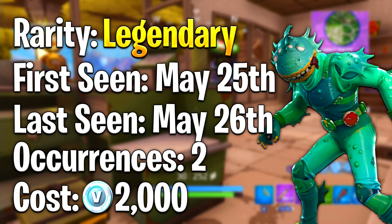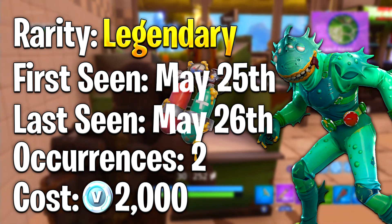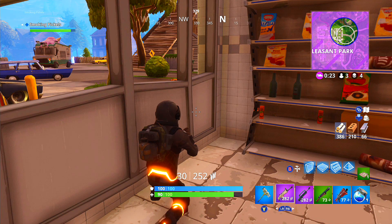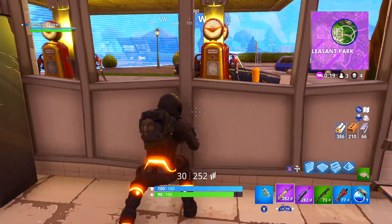For slot number four I chose the Moisty Merman. The rarity was Legendary — we first saw it May 25th 2018 and last saw it May 26th 2018, only out for two days. You could purchase this for 2000 V-Bucks. I really like this outfit because it came with a very cool back bling called the Mertank — I'll display an image on screen. In my opinion this was one of the coolest back blings released so far in Fortnite.